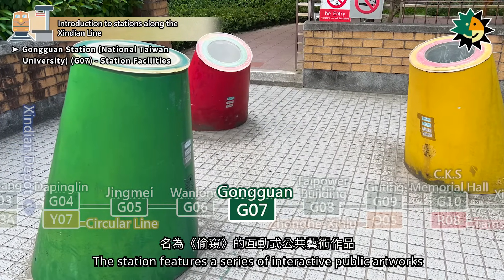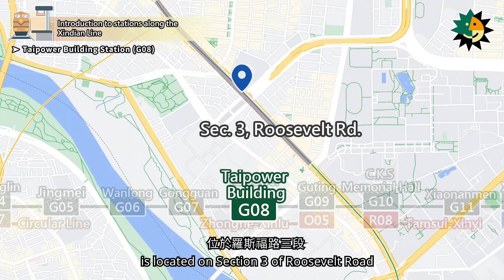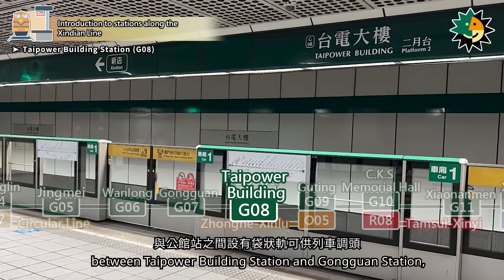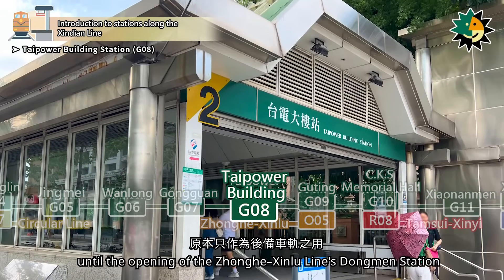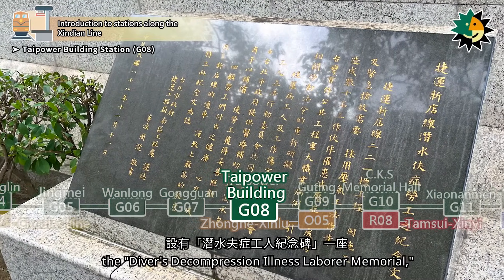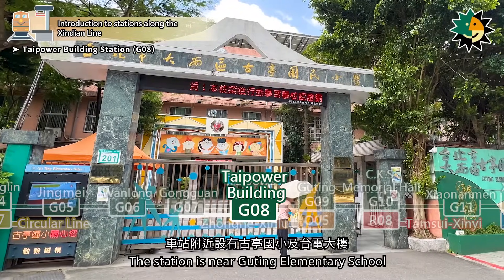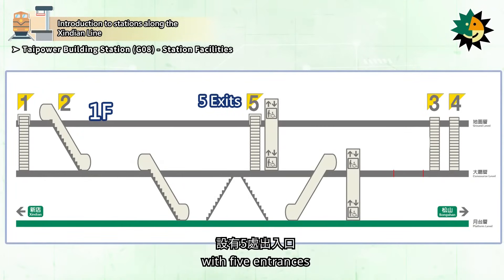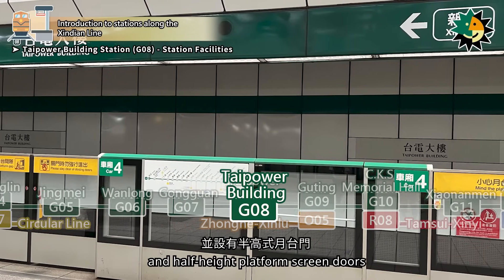The station features a series of interactive public artworks called Peeping in different areas. Tai Power Building Station, coded as G08, is located on Section 3 of Roosevelt Road. It was opened in November 1999. There is a pocket track between Tai Power Building Station and Gongguan Station, which allows trains to reverse direction. Originally, the pocket track served as a backup track until the opening of the Zhanghi-Xinlu Line's Dongmen Station. Next to exit 2, there is a monument called the Divers' Decompression Illness Laborer Memorial, commemorating the 1995 Xin Dian Line construction project accident. The station is near Gyuting Elementary School and the Taiwan Power Company headquarters. Tai Power Building Station is a two-level underground station with five entrances, featuring an island platform and half-height platform screen doors.